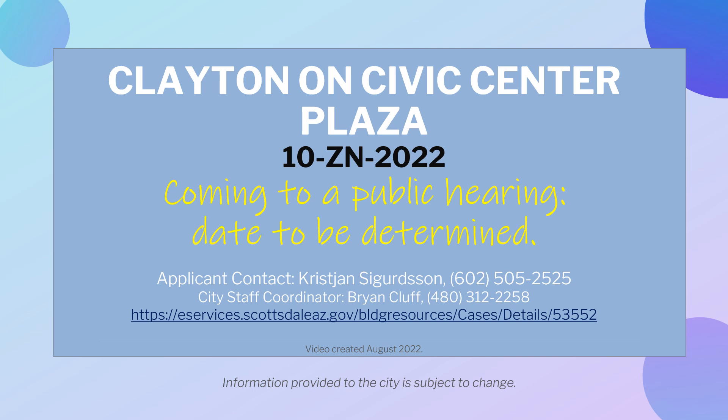This recent proposal will go to public hearing in the future. For more details, or if you have any questions or concerns about this project, please visit the website provided or contact the City Staff Coordinator to find out how to participate in this process.